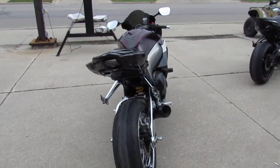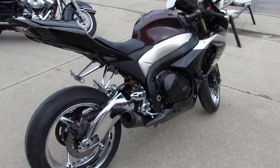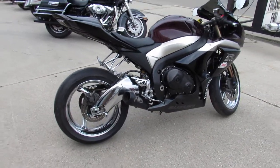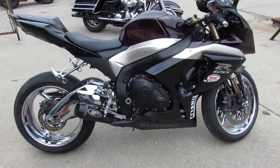Don't miss out on this one. The pictures don't do it justice. We got guaranteed financing, leasing programs, layaway programs, and your trades are always welcome here. It's ApprovalPowersports.com.